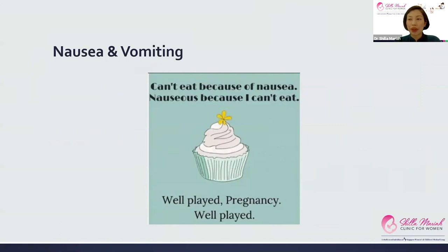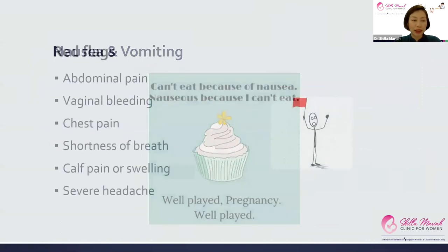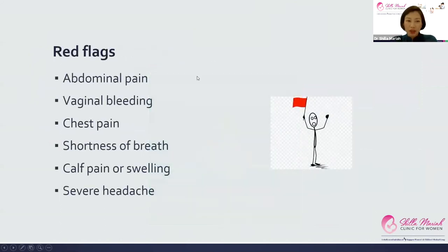Now the red flags in the first trimester. Things to look out for include abdominal pain and vaginal bleeding, which could be a sign of miscarriage — although bleeding can be very common in the first trimester and doesn't necessarily mean you're going to miscarry. Other symptoms to watch for are chest pain, shortness of breath, calf pain or swelling, and severe headache, which can point to symptoms of blood clots. Blood clots tend to be more common in pregnancy.